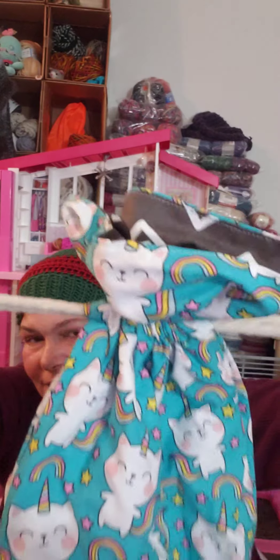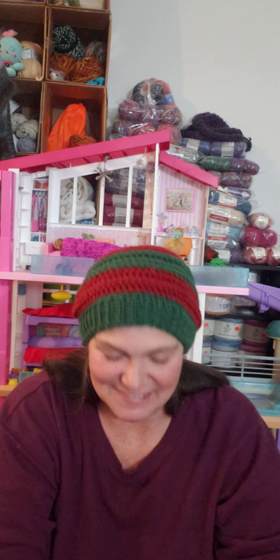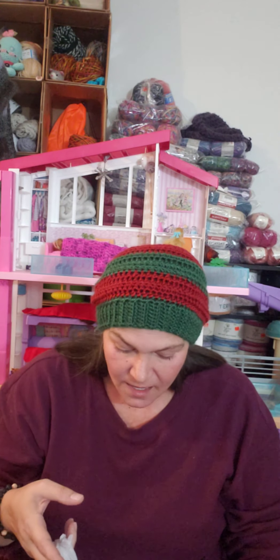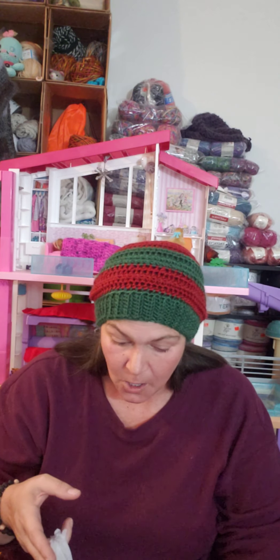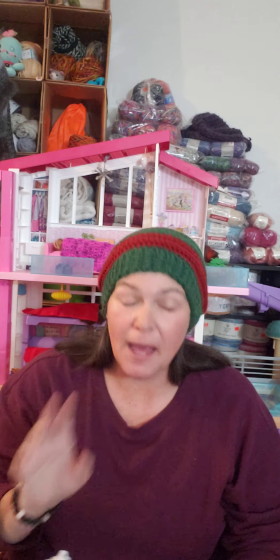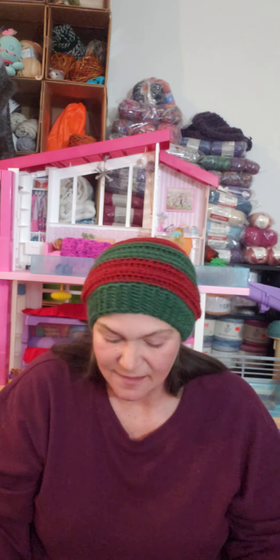Look at it — isn't that awesome? I'm so excited. She keeps saying, 'I don't want it for Christmas, Mom. You should give it to me now.' And along with this, I'm not going to show you one of the things she sent me because it seems kind of personal.